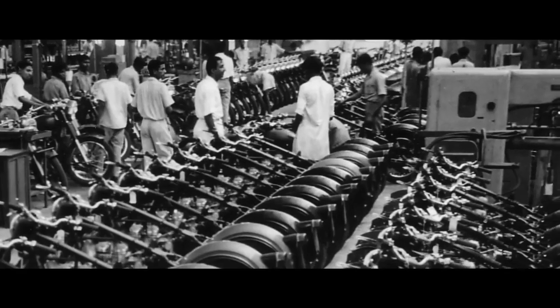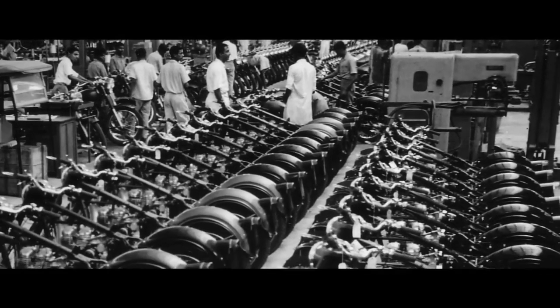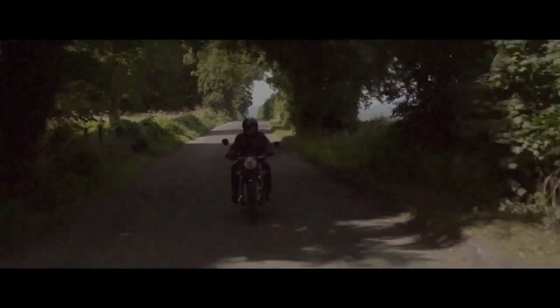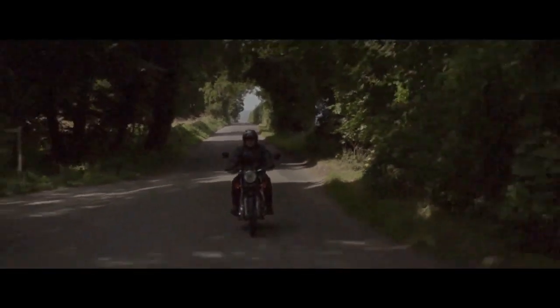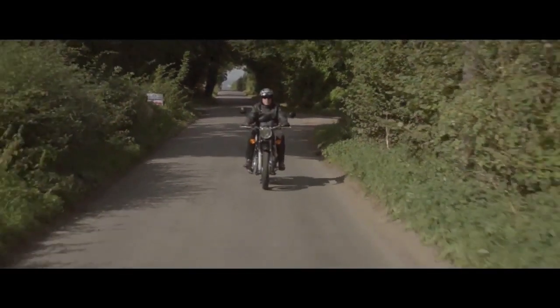Meanwhile, Bullet production flourished in India. By 1977, Indian-made bikes began to be sold in the UK to meet demand from a newly formed classic motorcycle movement. The 80s saw Enfield's export markets flourish, with European distributors supplying the bike to a new generation of enthusiasts.